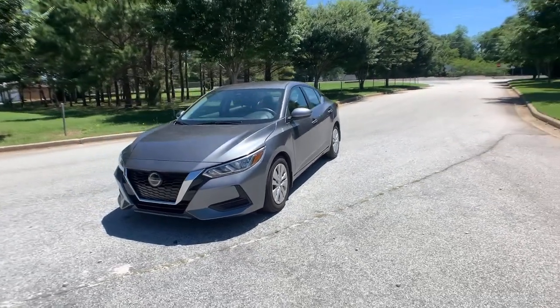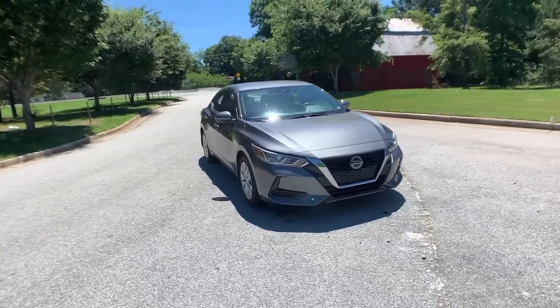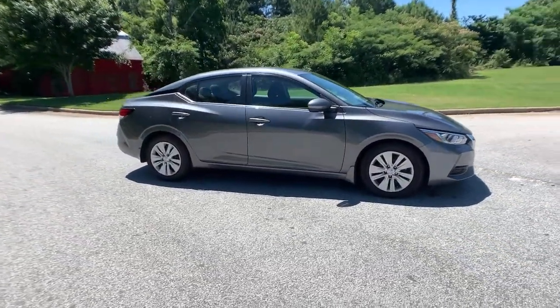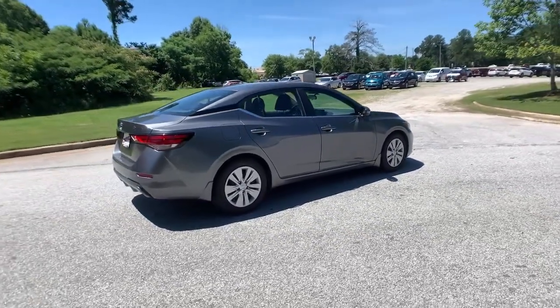Enjoy the view of this 2020 Nissan Sentra. With less than 10,000 miles on the odometer, this vehicle provides excellent value. Comfort, convenience, safety, and fun are all yours in the sleek and spirited Sentra.